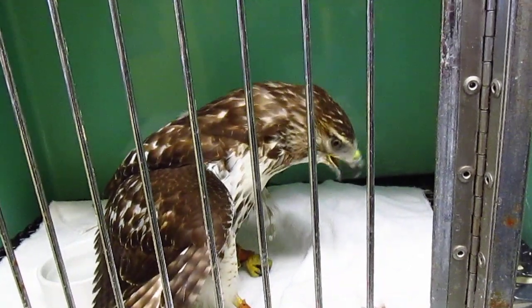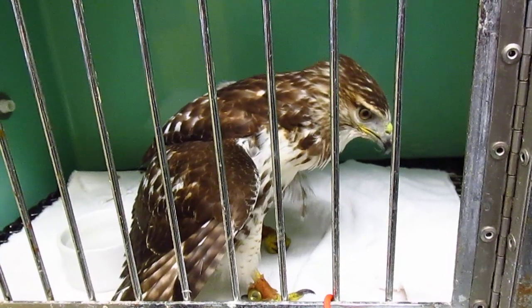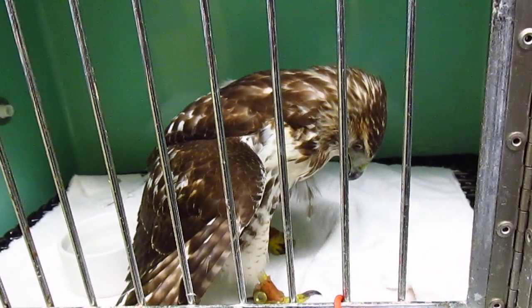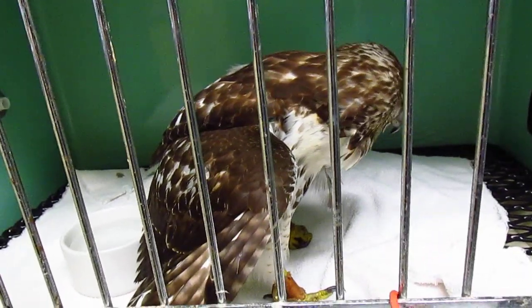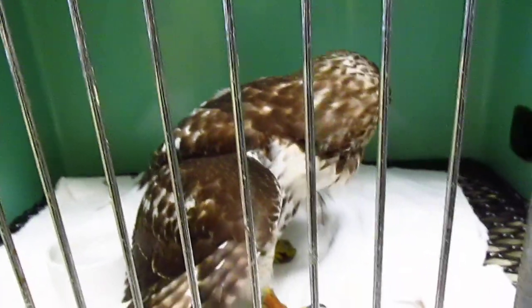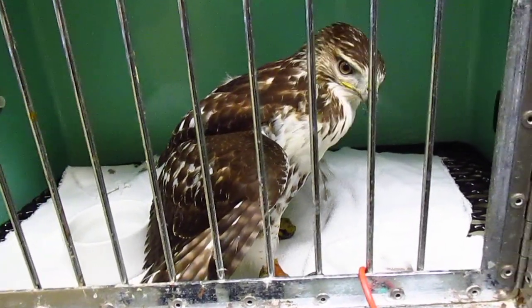That's a good mouse. Good mouse. Goes down — goes down a little dry. Where's the rest of it? Look how he puts his wings out to the side. That's how he's mantling, protecting his food.